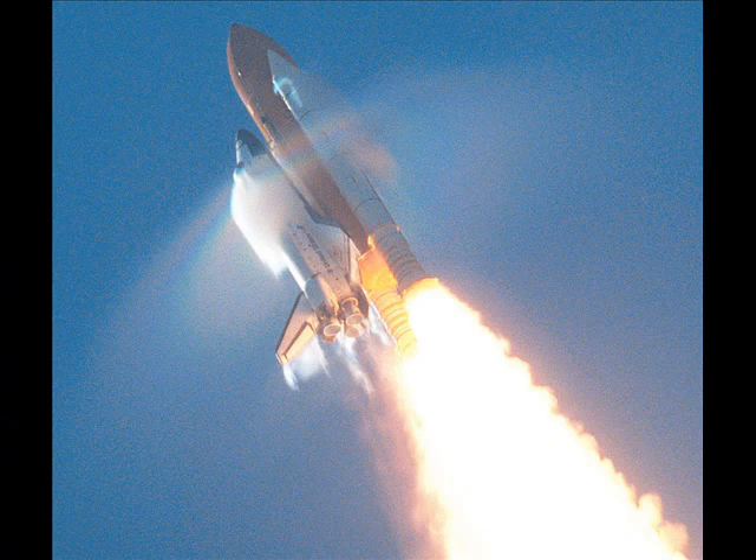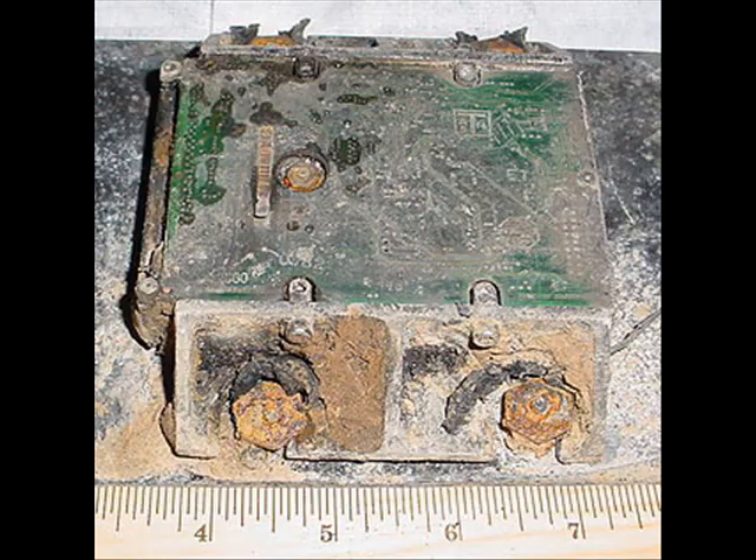One of the most recent projects was employing IT to analyze what caused the space shuttle Columbia to break apart. This analysis includes wing load assessments, materials analysis, and simulated air flow modeling.